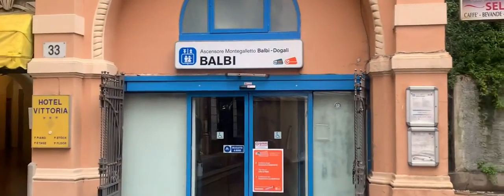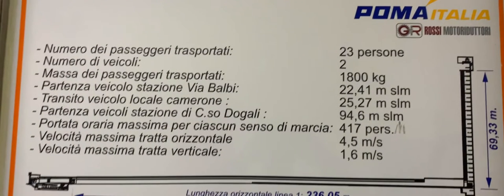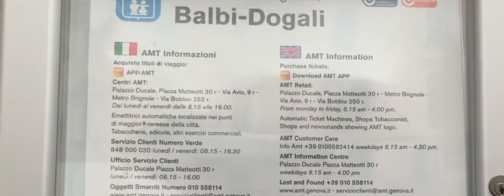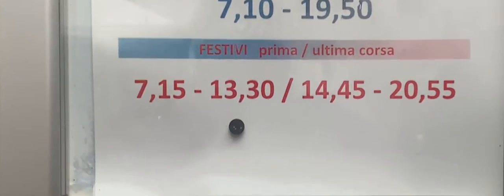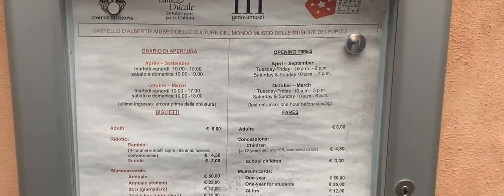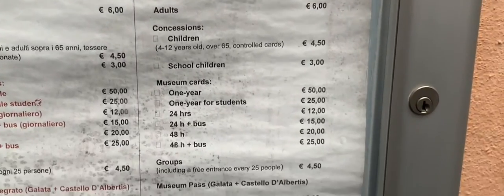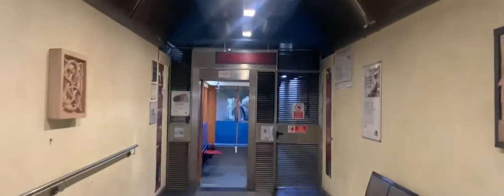Now it's time to put the fun in funicular! You might be asking: what is a funicular? A funicular is a cable railroad, especially popular on mountainsides, in which the ascending and descending cars work as counterbalances with each other. Let us show you this fun funicular we found here in Genoa.